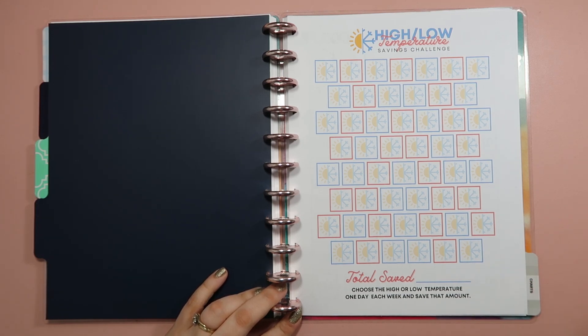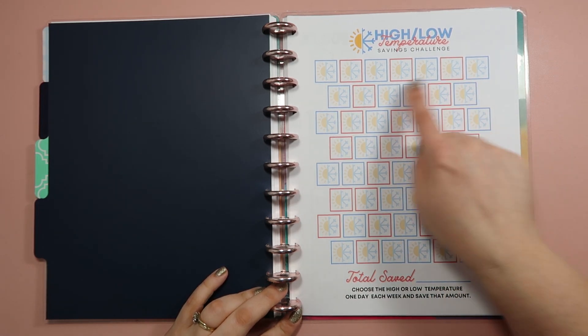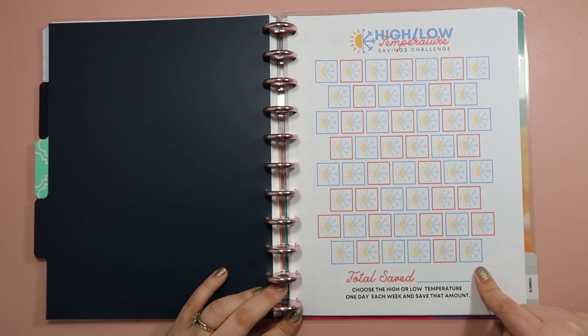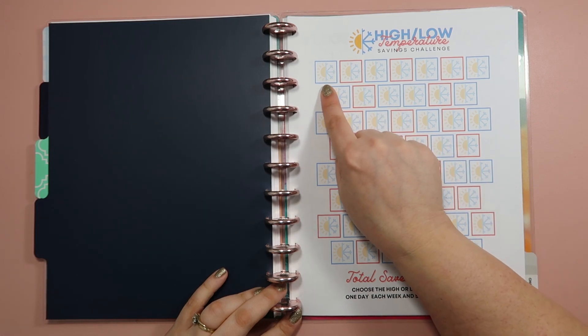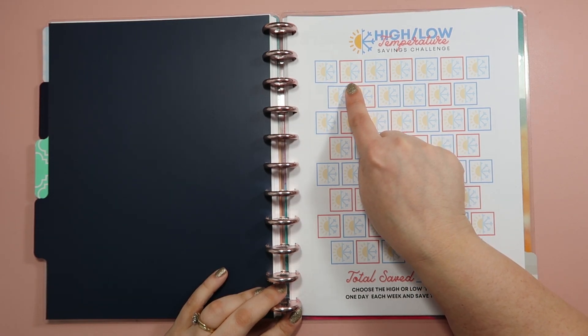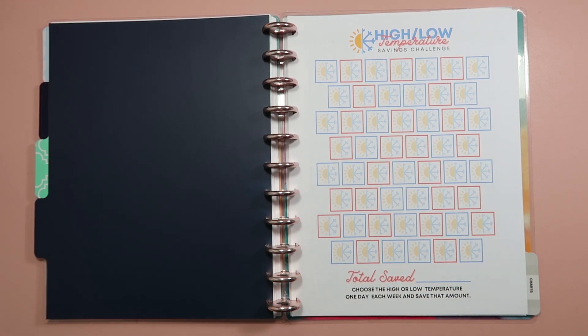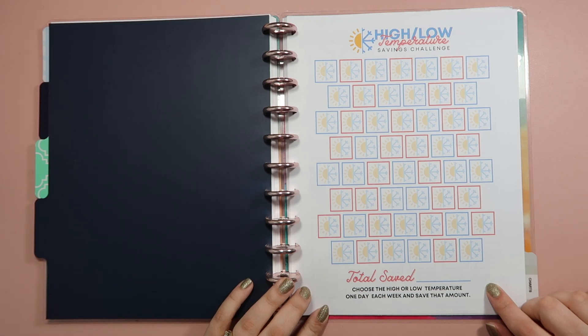I'll save as much as the high or low temperature, and the way I decide is based on the color of the square. Each square represents a week in the year — there should be 52 of them. If that week's square is blue, I save the low temperature amount. If it's red, I save the high temperature. So during winter this will be lower numbers, but when we get into summer I might be saving $100 in a week — I'm really looking forward to that.